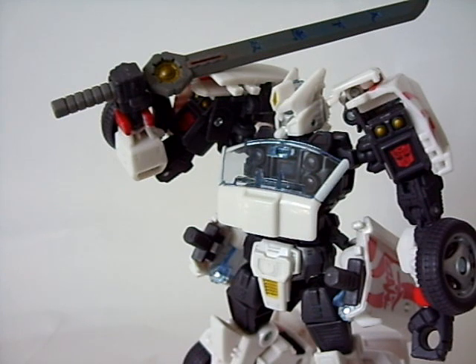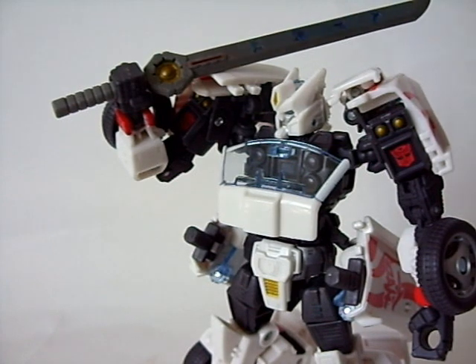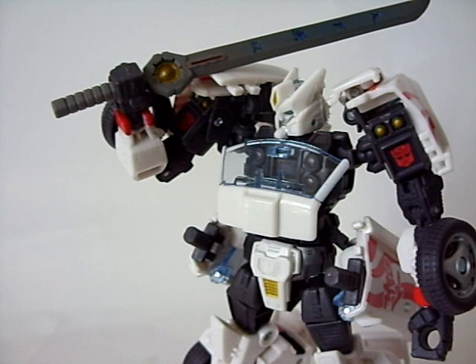That about does it for my review of Generations Deluxe Class Drift. I highly recommend this figure. It's a great nod to fans of the Classics or Universe G1 aesthetic, especially if you're more a fan of classic molds. As you can see with the chunky yet G1-looking aesthetics, it's a very nice mold — plus come on, drift samurai motif, badass robot, what more do you want? The only real cons are the clunky design if that's not your thing, and the katana warping issue.